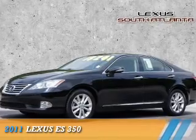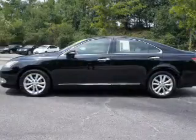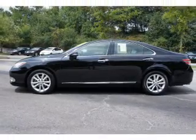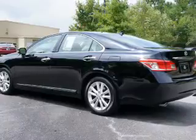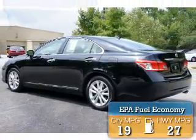Presenting the 2011 Lexus ES350. It's powered by front-wheel drive, a 3.5-liter six-cylinder engine, and a six-speed automatic transmission. Great fuel efficiency saves you money by requiring fewer trips to the gas station.